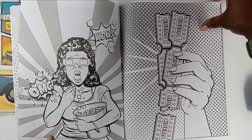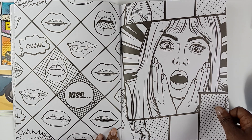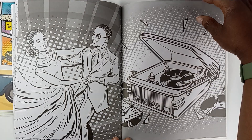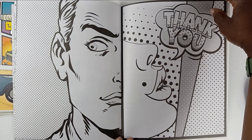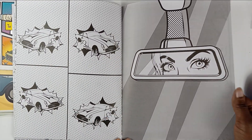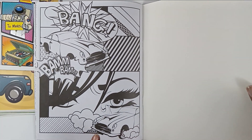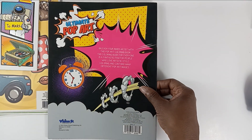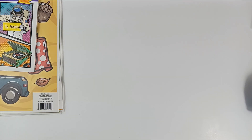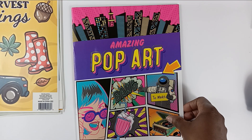I think it's like maybe two counties over for work tomorrow and I will be stopping in and checking out their Dollar Tree to see if they have any more of these. This one is single-sided, so you can use alcohol markers and not have to worry about the bleed. We shall see — we have this one amazing Pop Art.